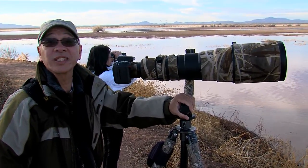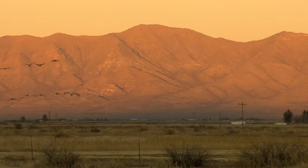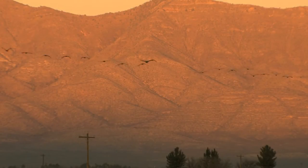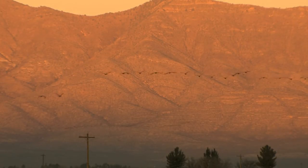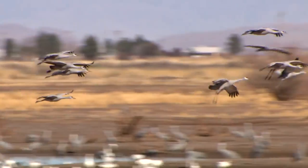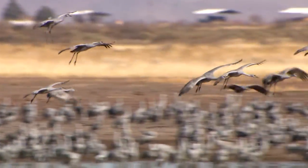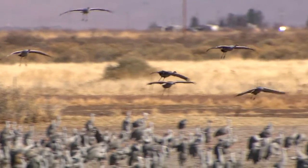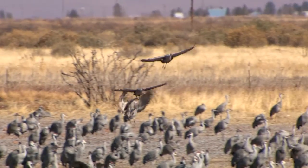The cranes start showing up in October and they stay through most of February. They come from the northern United States, Canada, and as far away as Siberia. They're a lot of fun, especially when the wind's blowing. They cup their wings way up high and just kind of parachute in. It's pretty fun to watch them.